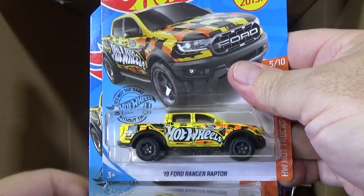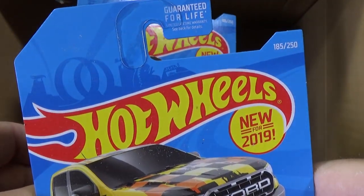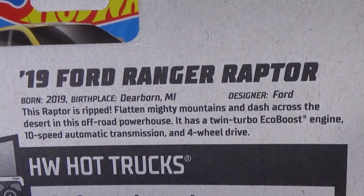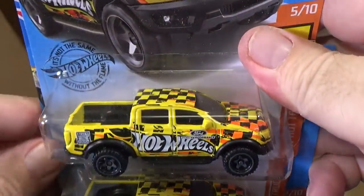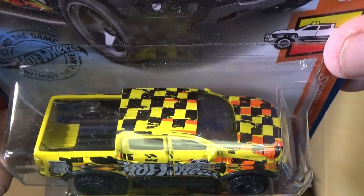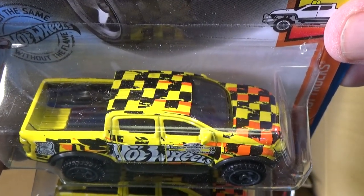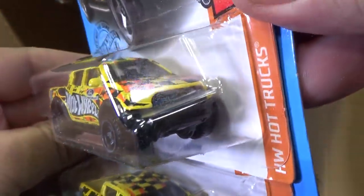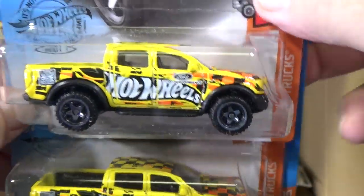Ford Ranger Raptor, new for 2019. I don't believe that this is the first color — took me by surprise. I'm not sure off the top of my head, but I really love the graphics. Lots and lots of graphics. There's the two sides — one, two.